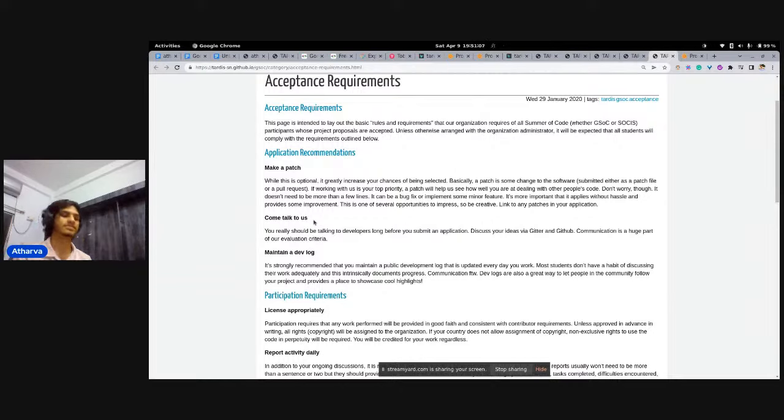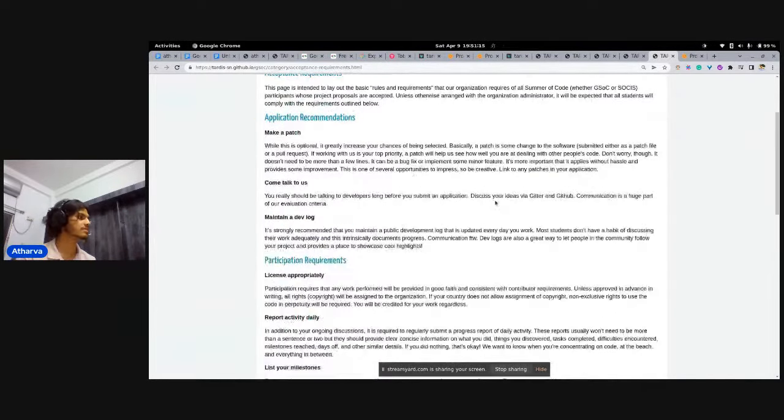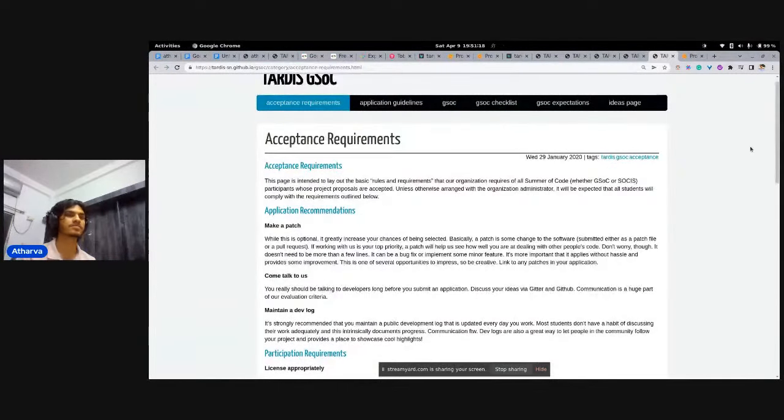A proposal is essentially what you say you want to work on. For TARDIS, there are already accepted proposals from previous years on their website that you can take inspiration from. On GitHub, there's also an official GSoC organization where Indian students in 2021 created a repository of proposals — these are open source, so you can check them out and see what other students have submitted.